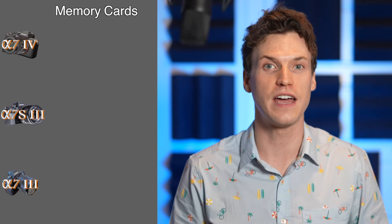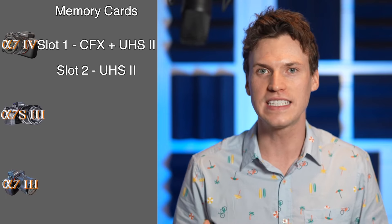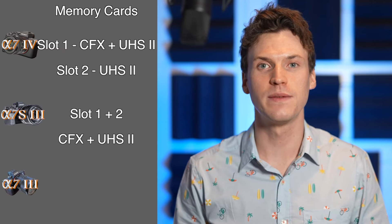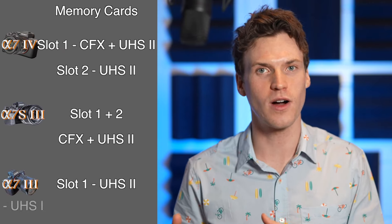When shooting at high frame rates you'll want a fast memory card. The Sony A7IV accepts the fast and expensive CFexpress Type-A card in slot 1 and a UHS-II card in slot 2. The A7S III wins here by having both card slots accept both types of cards. The A7III was limited to UHS-II in slot 1 and only UHS-I in the other slot.